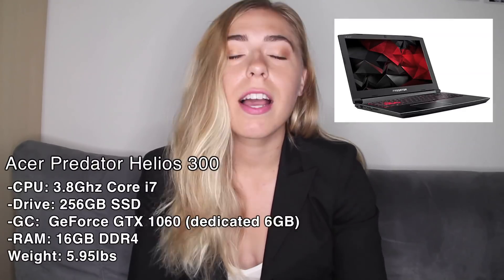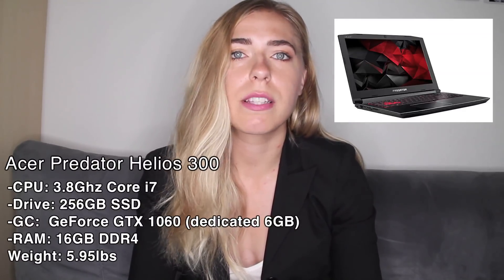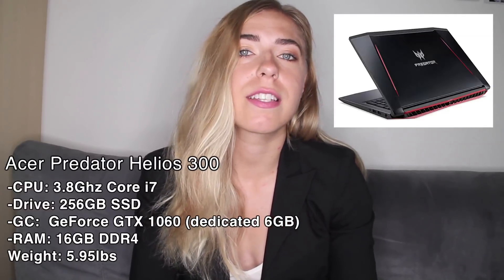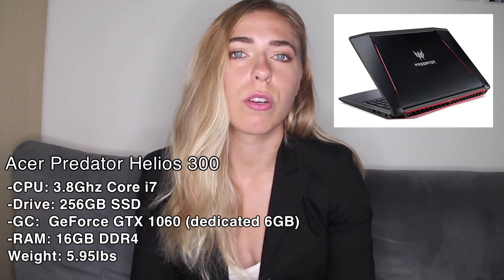Next is the Acer Predator Helios 300, and this one is also a very good laptop for its price. Again it has 256 gigabytes of solid state drive which you can upgrade, and just like the Aspire it has 16 gigabytes of DDR4 RAM.